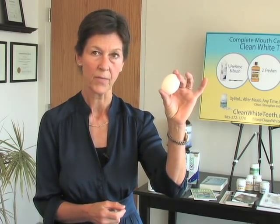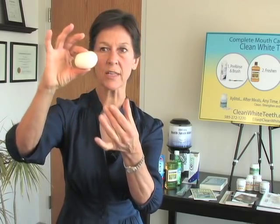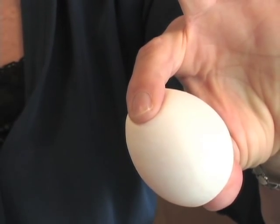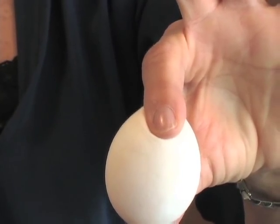What do I have here? An egg. I'm trying to explain what happens to your enamel when you drink, eat, or have mouth acidity. I can show you what acidity does to an egg shell — I soaked this egg in vinegar, but you could soak it in anything acidic, and the shell has literally disappeared. You can press this egg now; it has no substance.